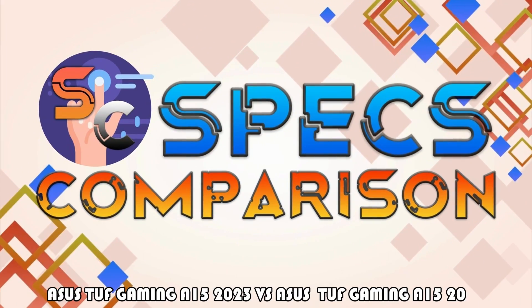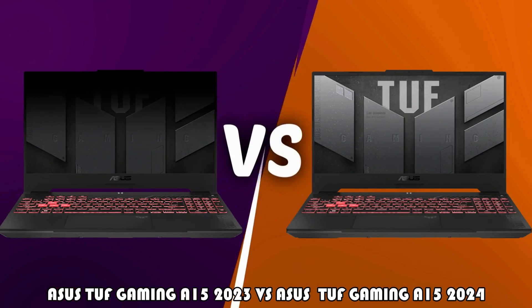Hi, today we are comparing the Asus TUF Gaming A15 2023 vs. Asus TUF Gaming A15 2024.